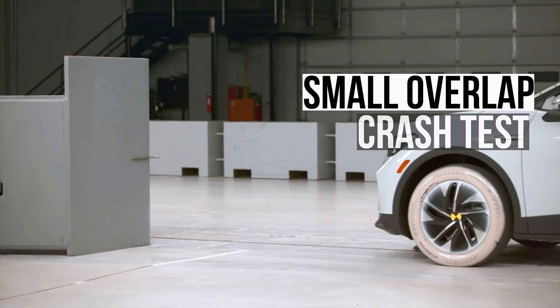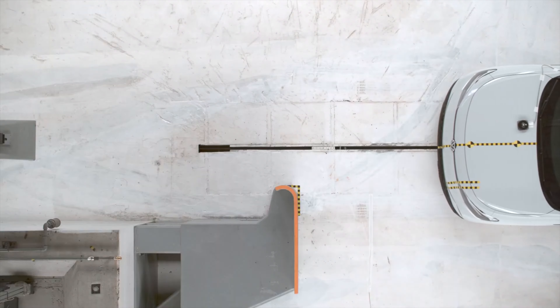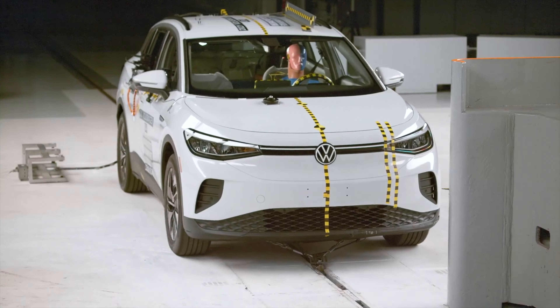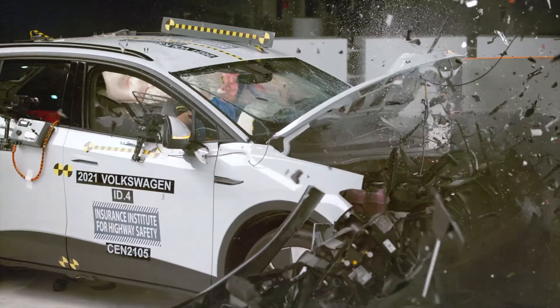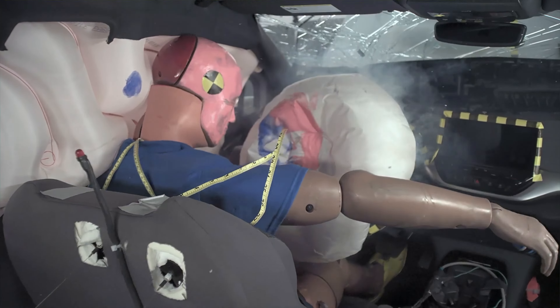Let's start by looking at the small overlap crash test. This is a rigorous evaluation that assesses the impact of a collision on just 25% of the vehicle's width. This test is designed to simulate the effects of a front corner collision with another vehicle or a stationary object like a tree or utility pole. Due to the concentration of crash forces in a small area, this evaluation is particularly challenging.